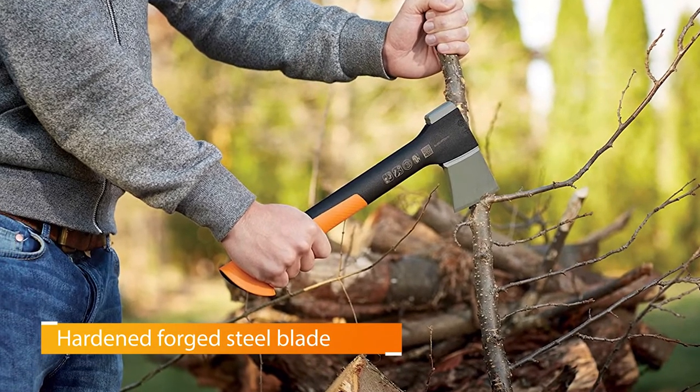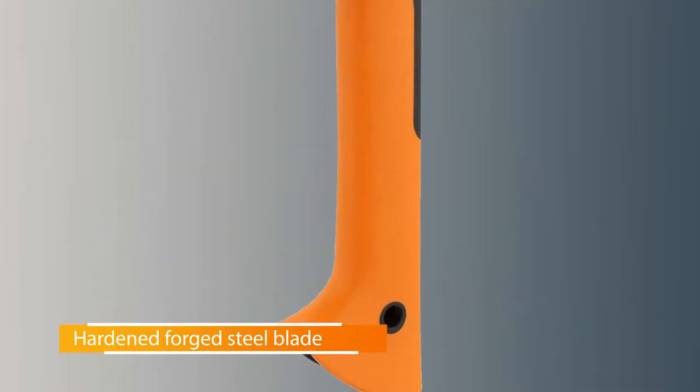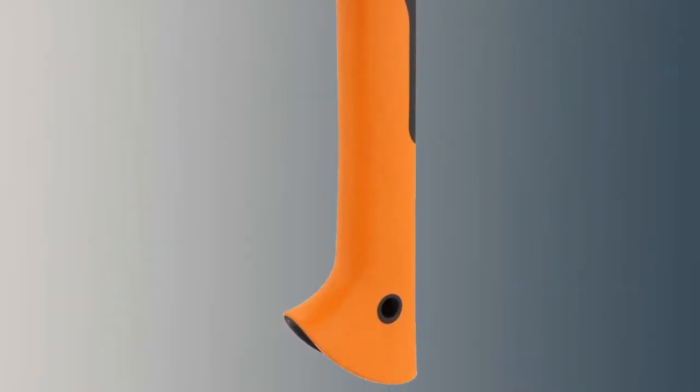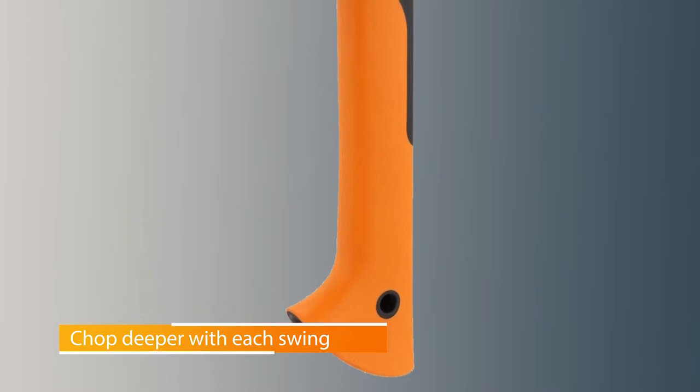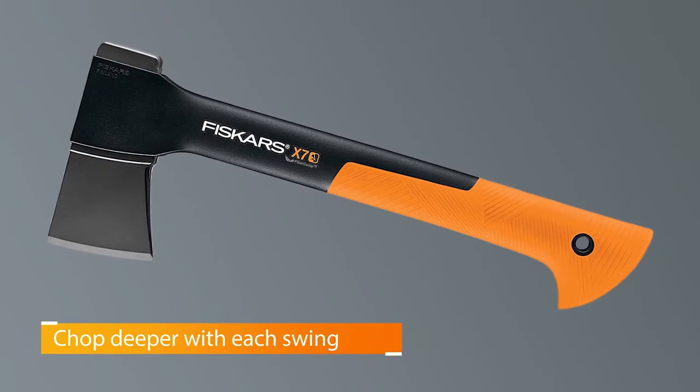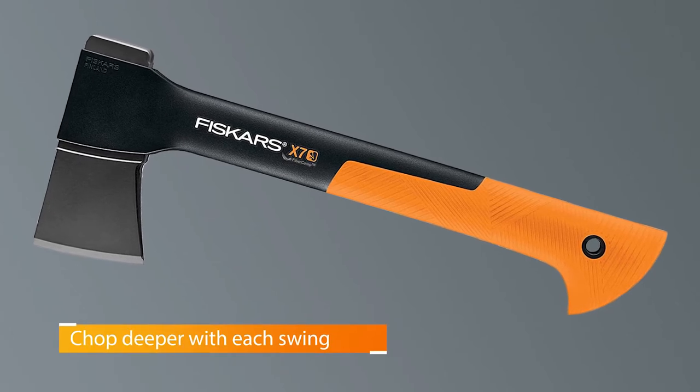The hardened forged steel blade is designed to stay sharper longer and chop deeper with each swing. Fiskars bills it as damn near unbreakable and backs it with a lifetime warranty to bolster the claim. The proprietary blade grinding technique provides a sharper edge for better contact and cleaner cuts.